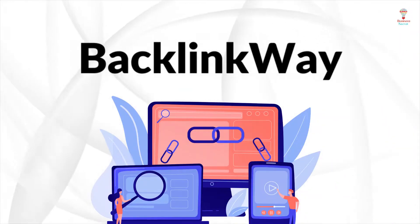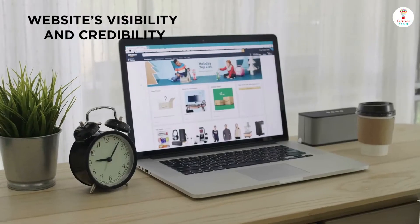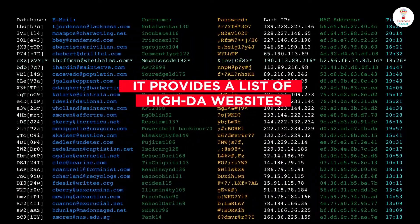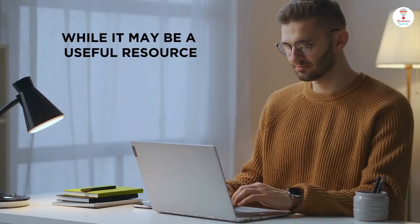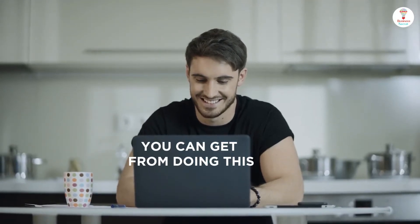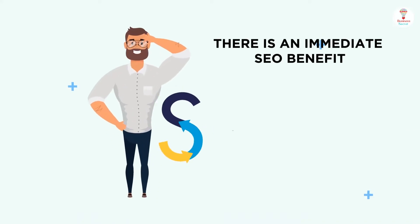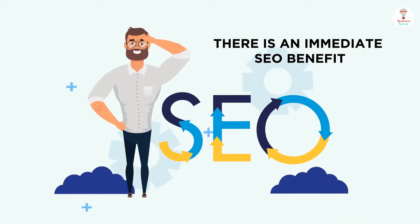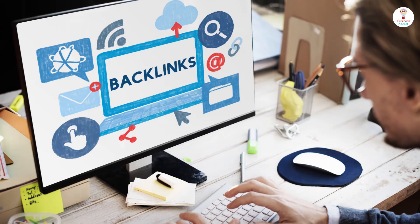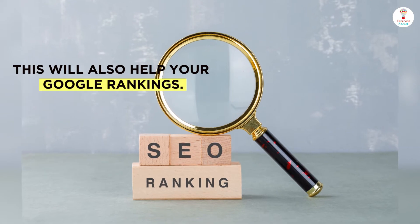Backlink Way helps to improve your website's visibility and credibility. It provides a list of high-DA websites. There are lots of benefits you can get from doing this. First of all, there is an immediate SEO benefit — as soon as someone publishes your story, they will add a link to your site, and this will also help your Google rankings.